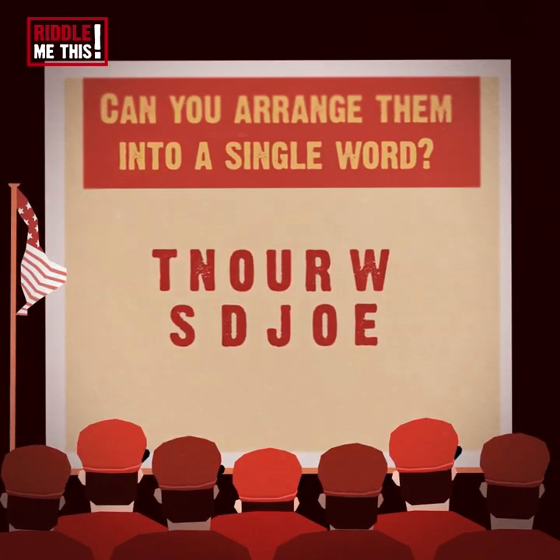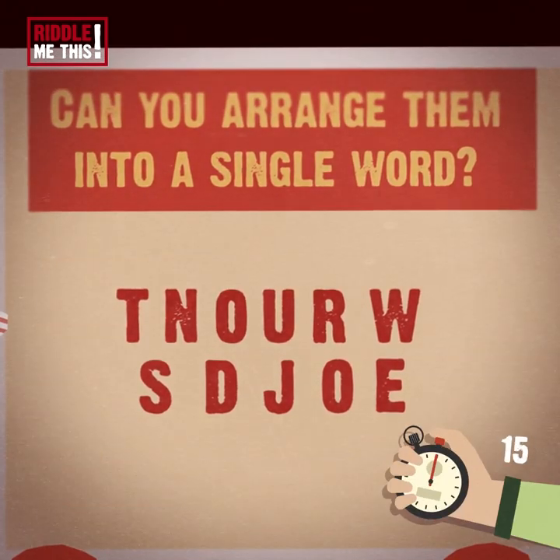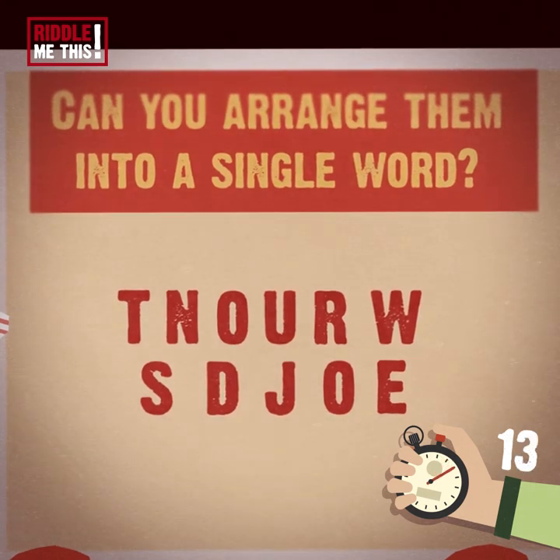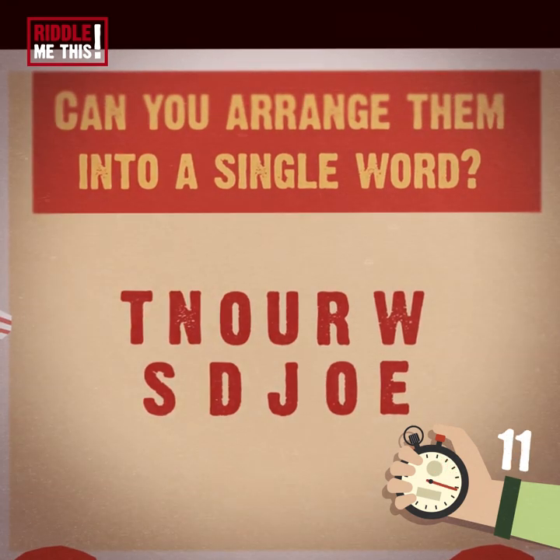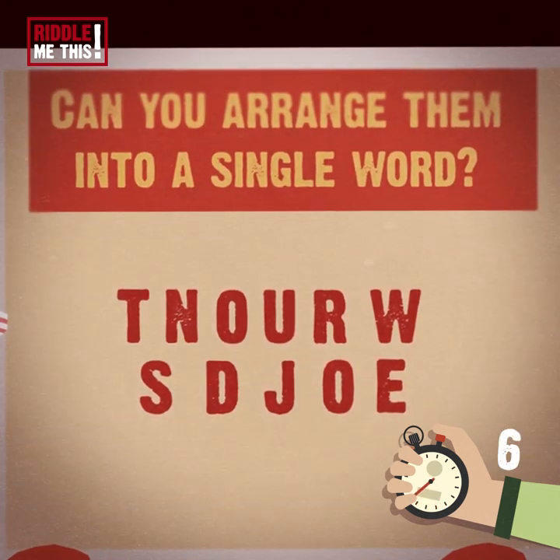Riddle number one. Here are 11 letters. Can you arrange them into a single word? Can you handle this? Word jumbles can be tricky, but think about the phrasing here. Are you thinking about it? Be honest!